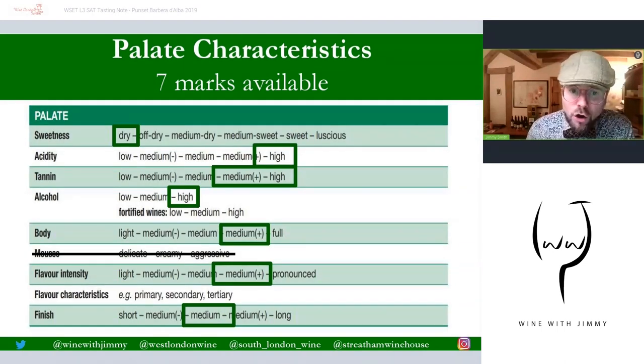On to the palate: it is a typical dry red wine with high acidity, as one would expect from Italy — certainly from classic northern Italian varieties. Medium-plus to high tannins, high alcohol at 14%, medium-plus body — I didn't go for full because there is an elegance to it, though it's still quite structured with its tannin. Medium-plus flavor intensity — I haven't gone for pronounced because there is quite a domination of tannin. Length is medium; it dries up due to the high tannin, but with time this will become a very long finish.